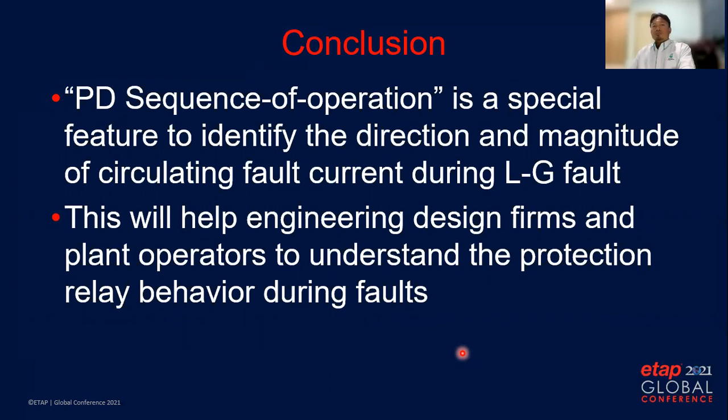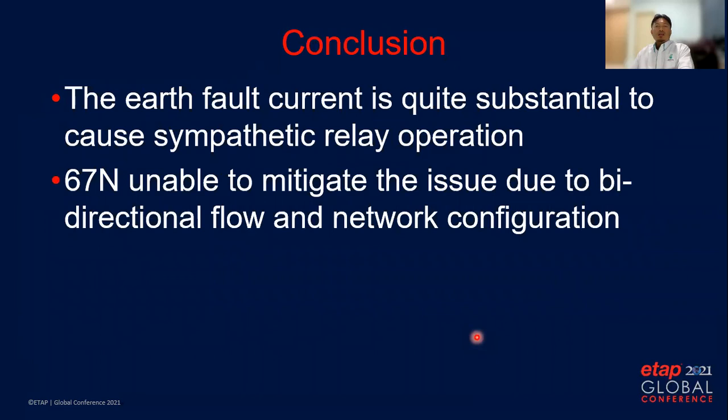As a conclusion, PD sequence of operation is a special feature to identify the direction and magnitude of circulating fault current during line-to-ground fault, especially for circuits grounded at both ends. This will help engineering design firms and plant operators understand the protection relay behavior during a fault — behavior that may be undetectable using conventional TCC methods. The earth fault current is quite substantial enough to cause sympathetic relay operation, exceeding the phase setting. The directional earth fault relay 67N is unable to mitigate the issue due to bidirectional flow and because the network configuration can be operated both radially and in a ring circuit.